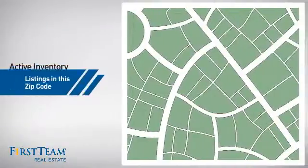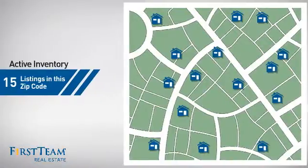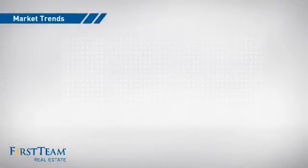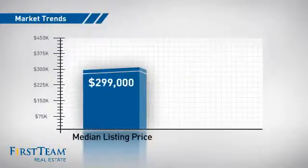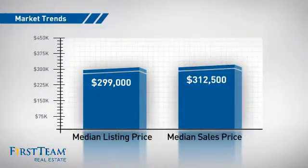Wondering how it stacks up against the competition? There are now 15 homes on the market within this zip code, with a median list price of just under $300,000 and a median sale price of just under $325,000.